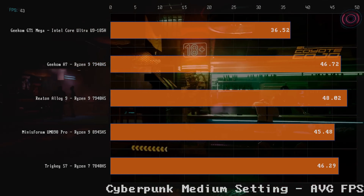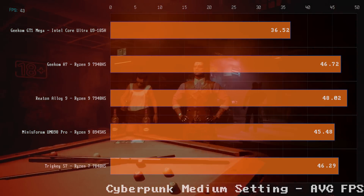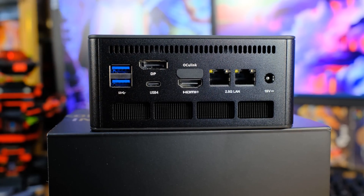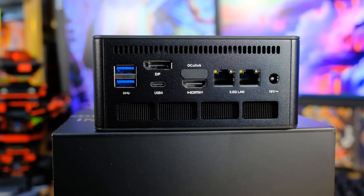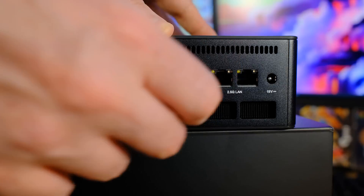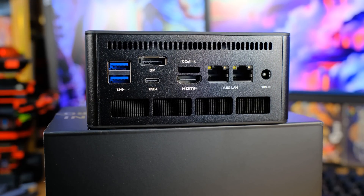Looking at the benchmarks for the UM890, it's so similar to the others — it's not really faster. The only reason you'd go for the Minisforum UM890 is if you like that dark aesthetic, or because it has OCuLink. If you want to run an external graphics card dock that uses OCuLink instead of USB4, you need the UM890. Personally, I'm not really sold on the whole graphics card dock thing — I want a mini PC that's self-contained. I don't like having things dongling everywhere.